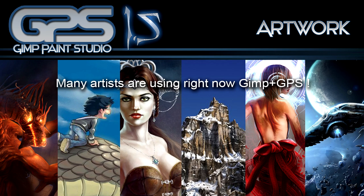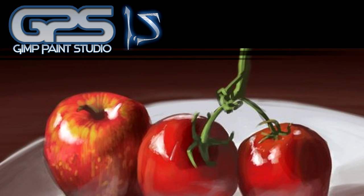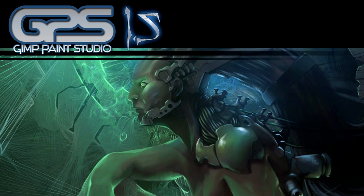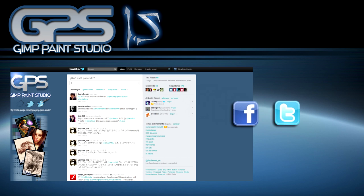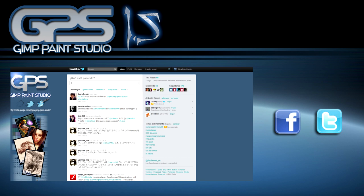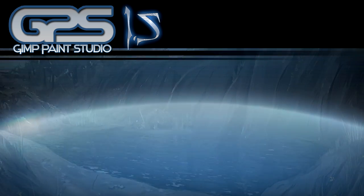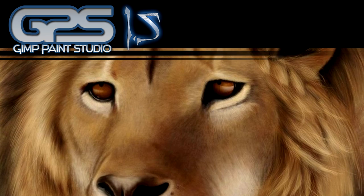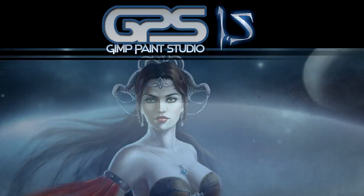GIMP is a tool and therefore it is more important who uses the tool than the tool itself. Art is about that concept. It must be fun, and I ensure you painting with GIMP and GPS is very, very fun. I encourage you to follow us on Twitter and Facebook, and you will learn how to enjoy and improve your painting skills quickly. If you like it, you can subscribe to the channel on YouTube, share it, and also comment on the blog. So like I usually say, let's make some noise. Bye, see you later and thanks for watching.